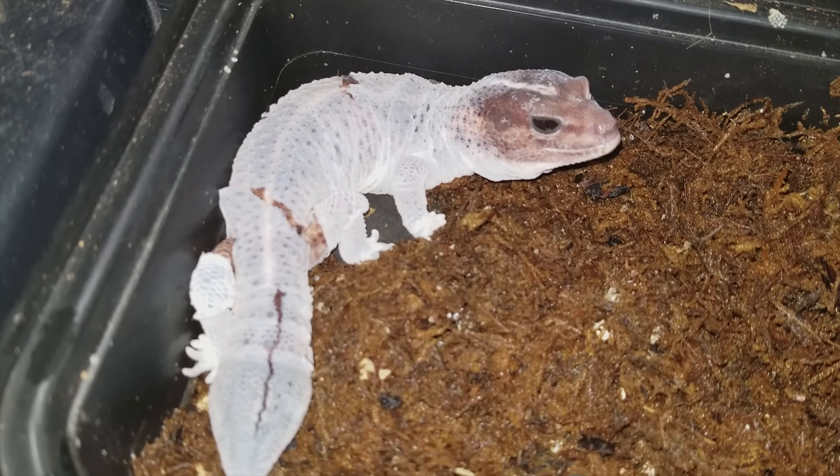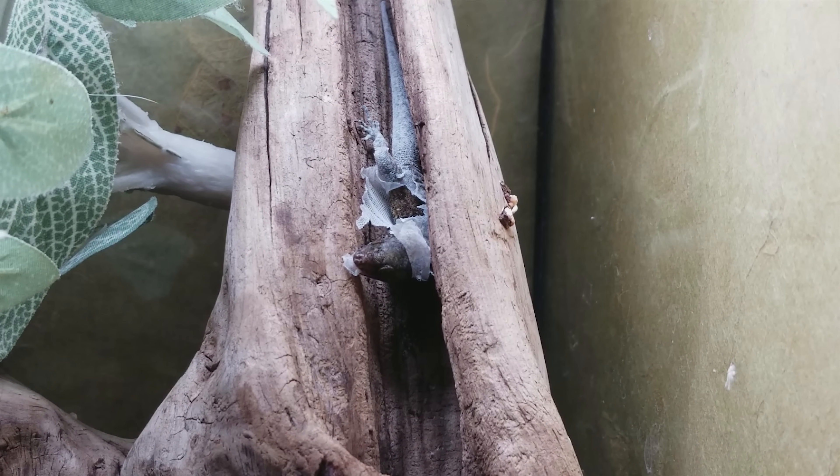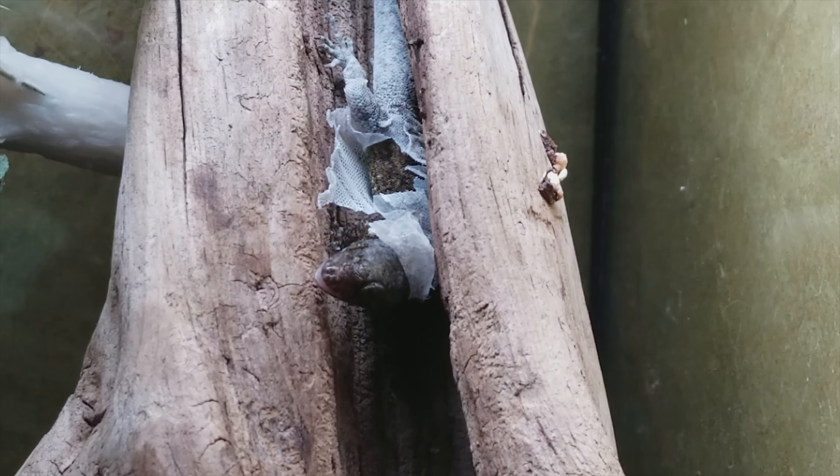Second, many geckos don't like to eat or eat much while they are in the shedding process. So by eating their shed, they reabsorb some of those lost nutrients from their fasting period and that kickstarts their digestive systems again.